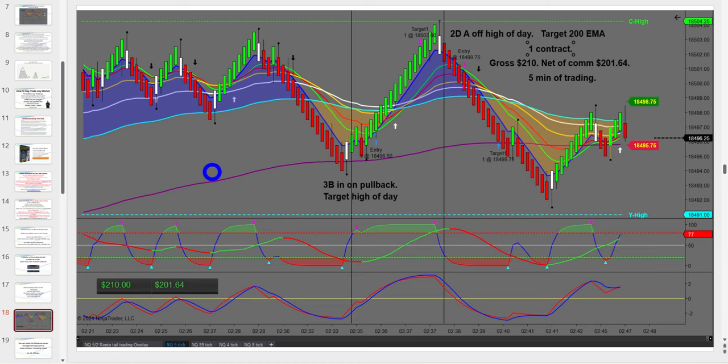Here we're bouncing off the 200 EMA — what we call a 200 overshoot. Up here I then took a trade off the high of day. It was about $210 on that trade. The room was opening at 3 a.m. Central Standard Time on this particular day, so I just fired these couple of live trades off.